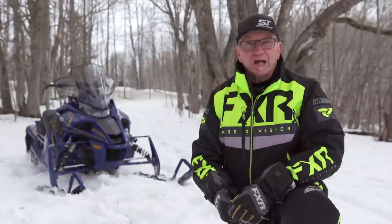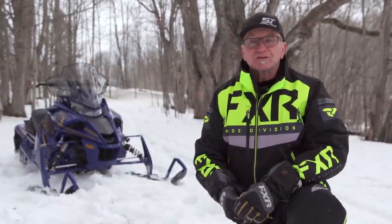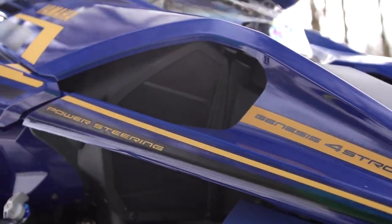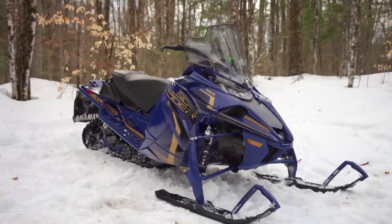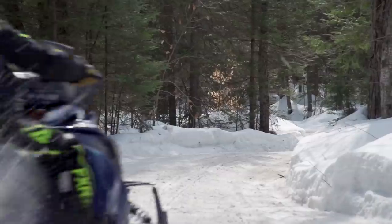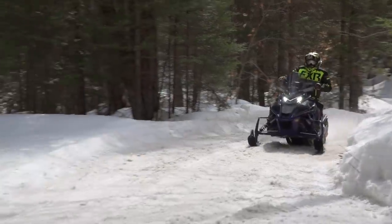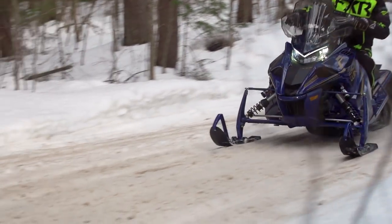This week's test ride features the Sidewinder LTX GT EPS — Yamaha's answer to BMW's 7 Series Autobahn cruiser. When the topic is Yamaha, the handle GT means Big Mile Groom Trail Sport Cruiser. Yamaha has inserted their full-on 998cc turbocharged and intercooled triple-cylinder Genesis power plant under the LTX GT's hood. Make no mistake about it — this is no downgraded turbo. It's the same explosively fast, relentlessly torquey power plant used in the iconic SRX Sidewinder.